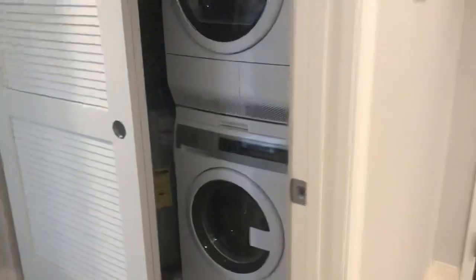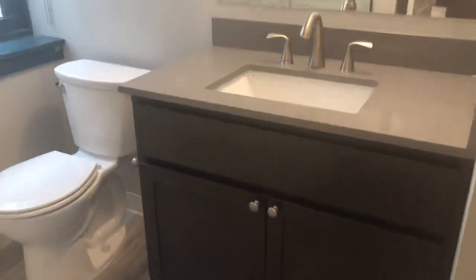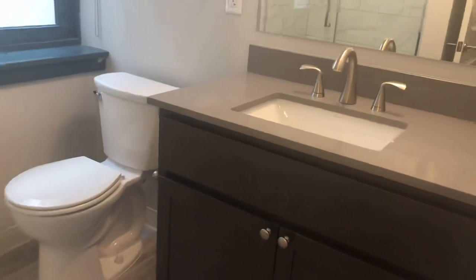You do have in-suite laundry with energy-efficient washer-dryers. The bathroom vanity features a quartz countertop and chrome fixtures, and you do have a walk-in shower.